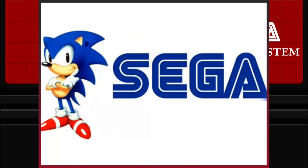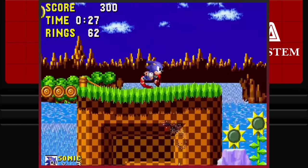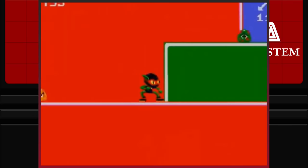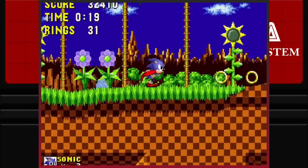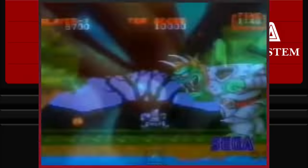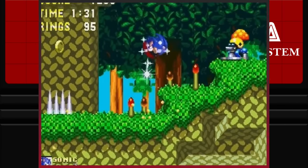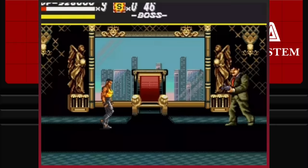Sega — a company we have covered a lot on here, who have clearly made a huge impact on gaming history. The Sega Mega Drive, or Genesis as it was known in North America, is one of the most important consoles of all time, being the first home console system to overtake a Nintendo system in hardware sales.